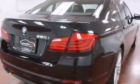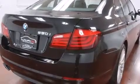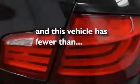Additional features include rear seat child-proof door locks, memory settings for the side-view mirrors, and this vehicle has less than 40,000 miles.